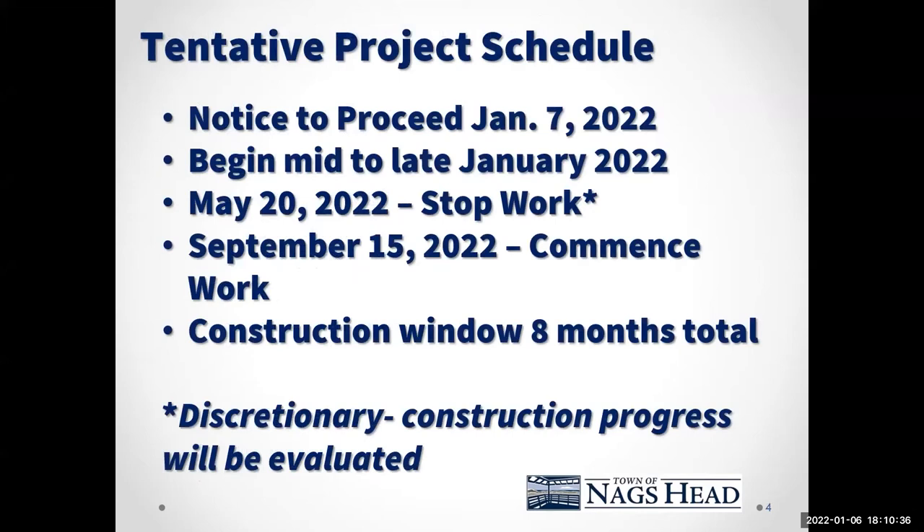First I'd like to talk about the tentative project schedule, which is where most of the questions we have fielded so far have come from. The notice to proceed for construction is going to be issued tomorrow to the contractor. We recently bid this project out and received three bids. Envirotech Unlimited Construction Services, a local utility contractor, was awarded the low bid. We had bid it out in three different ways: open cut construction, horizontal directional drill, and pipe bursting.